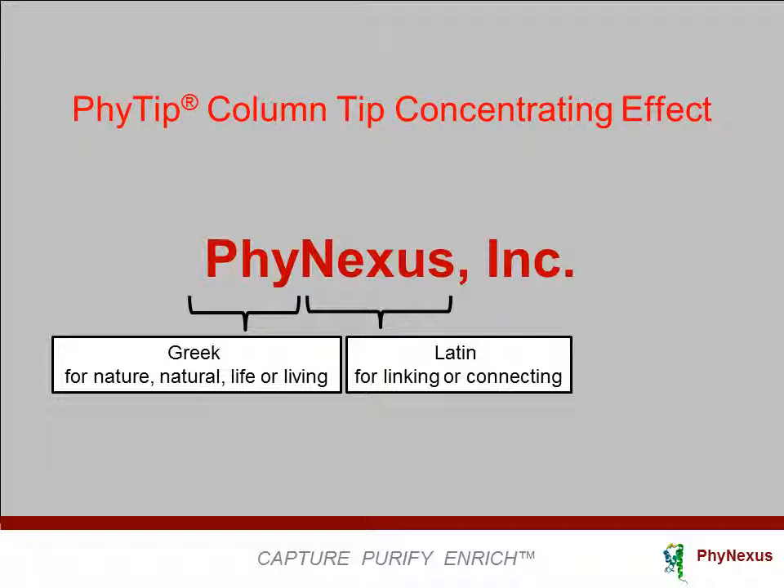The tip concentrating effect is a process developed by PhyNexus that allows the recovery of high concentrations of proteins in a single purification procedure. The tip concentrating effect process has been designed to outperform all other purification techniques, including spin columns, gravity columns, magnetic beads, and FPLC.